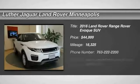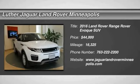Six-year, 100,000 mile Land Rover Approved Zero Deductible Certified Warranty until January 3, 2022.